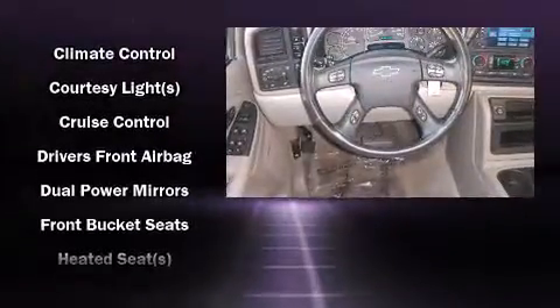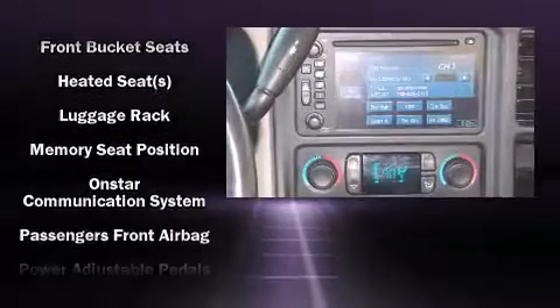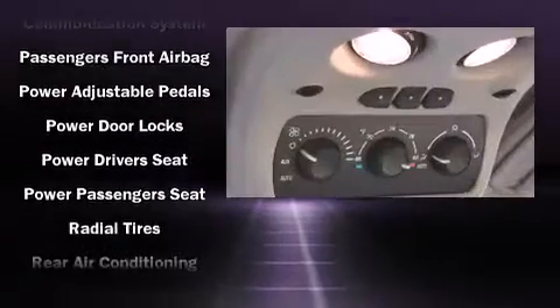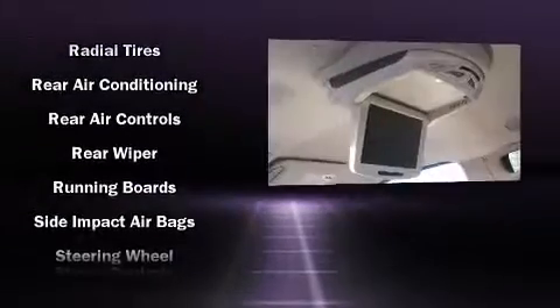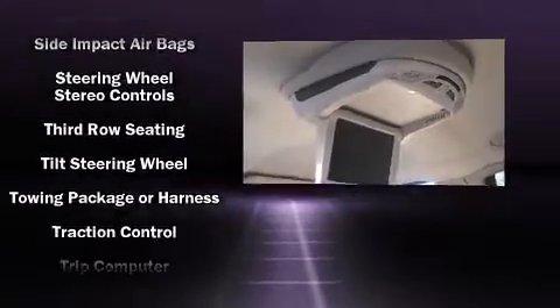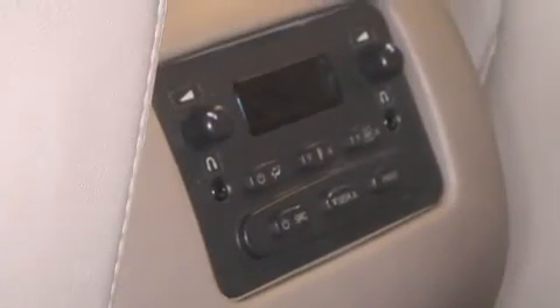Third-row seats provide an even greater maximum passenger capacity. Passenger security is always assured thanks to various safety features such as dual front impact airbags, traction control, a panic alarm, OnStar, and four-wheel disc brakes with ABS. For added security, Dynamic Stability Control supplements the drivetrain.